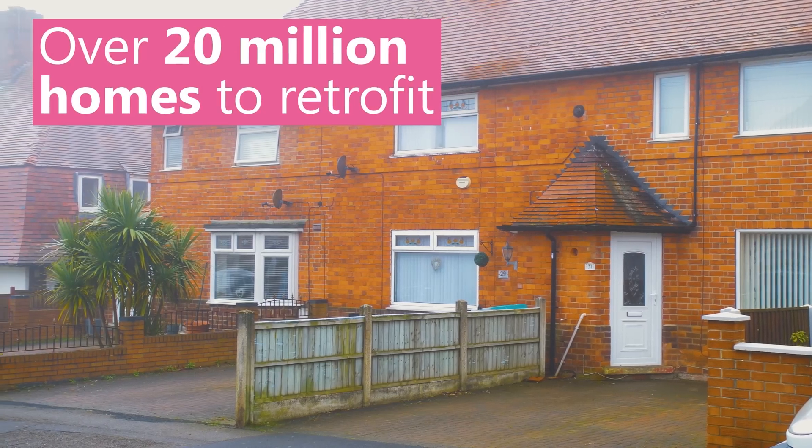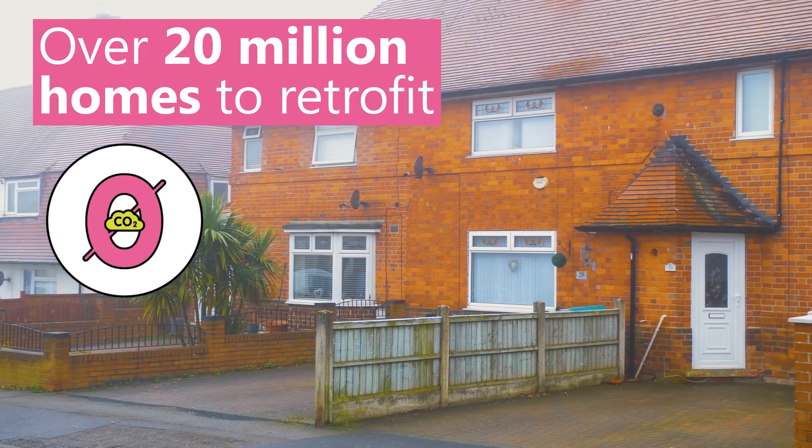We use 15% of our energy to heat domestic homes with some of the poorest housing stock in Europe. They're cold, they're not comfortable, they don't have the right indoor air quality. It means we've got over 20 million homes to retrofit in order to get the energy efficiency standards to achieve net zero.